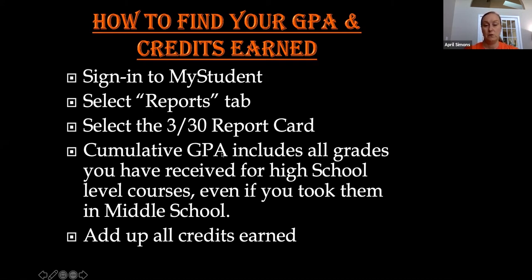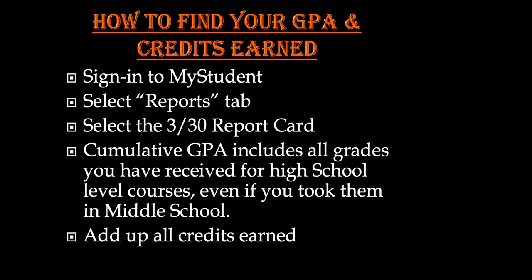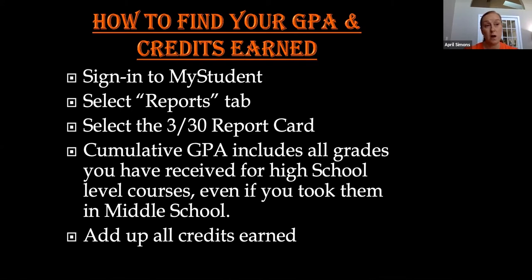You will be able to see the cumulative GPA, which includes all the grades you've ever received for any high school level course you've taken — even if you took some high school level courses in middle school, such as Algebra I, digital info tech, agriculture, or science. Those are high school level courses, so they will show up on your transcripts and be included in your GPA. You will also be able to add up all the credits that you have earned.